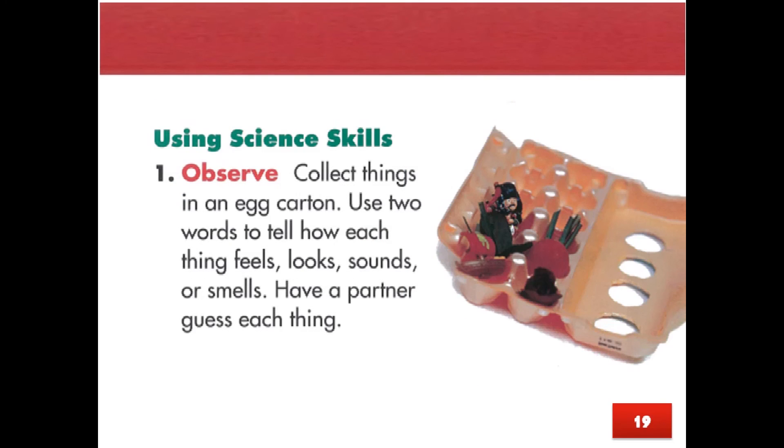Page 19, Using science skills — Observe. Collect things in an egg carton. Use two words to tell how each thing feels, looks, sounds, or smells. Have a partner guess each thing.